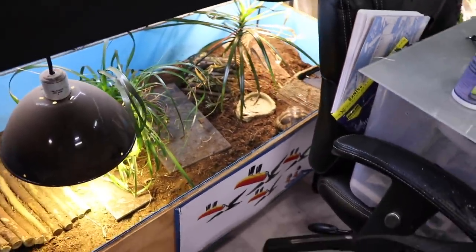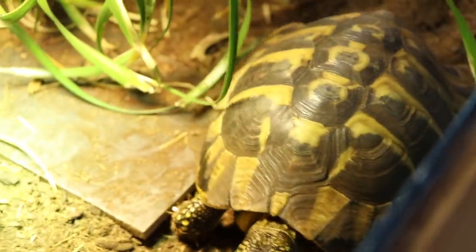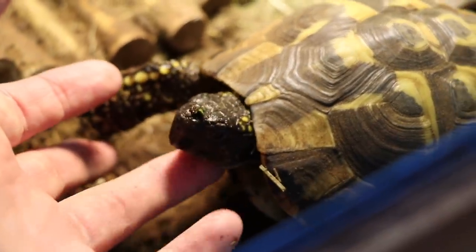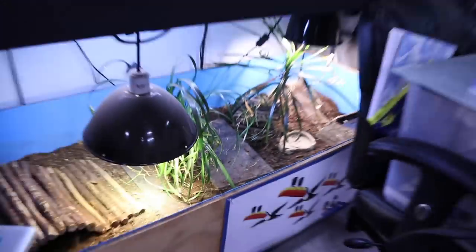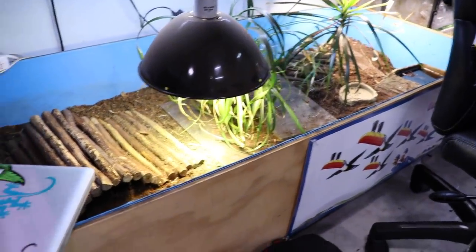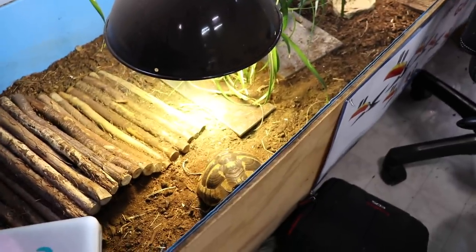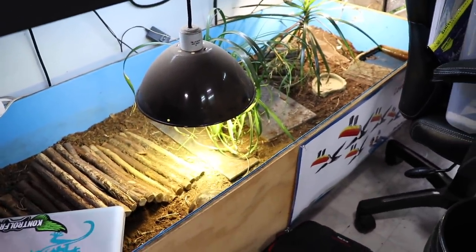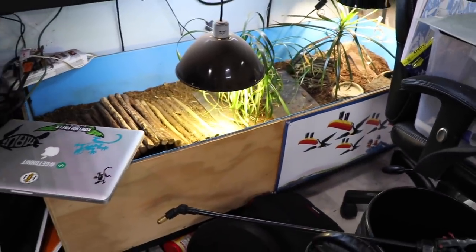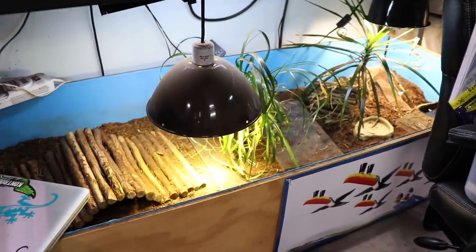Last but not least — and that is a reptile, not an amphibian — we have our boy Sheldon, the Hermann's tortoise, you guys all know and love. He's my little man, my little finger biter, but he's a good tortoise and I love him. His pen is 5 feet long, 2.5 feet front to back, and 16 inches tall. That is the minimum size I'd recommend for a full-grown Hermann's. When I move out and have more space, I will definitely make him a larger pen — but this is pretty much the minimum size pen I would make for an adult Hermann's tortoise.